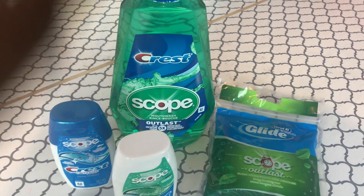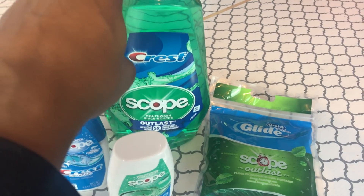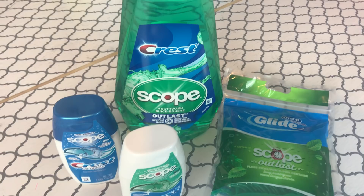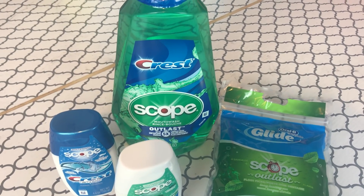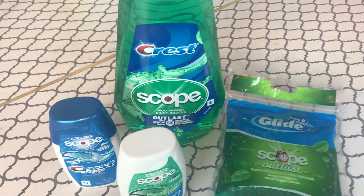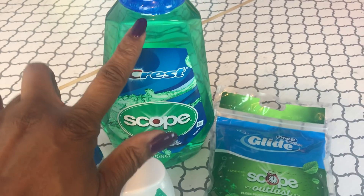Starting with the Scope mouthwash: it's $2.99 on sale, and we have a $1 manufacturer coupon. You can use your digital coupon or the paper coupon from the P&G insert. I used the paper one, which made it 99 cents.